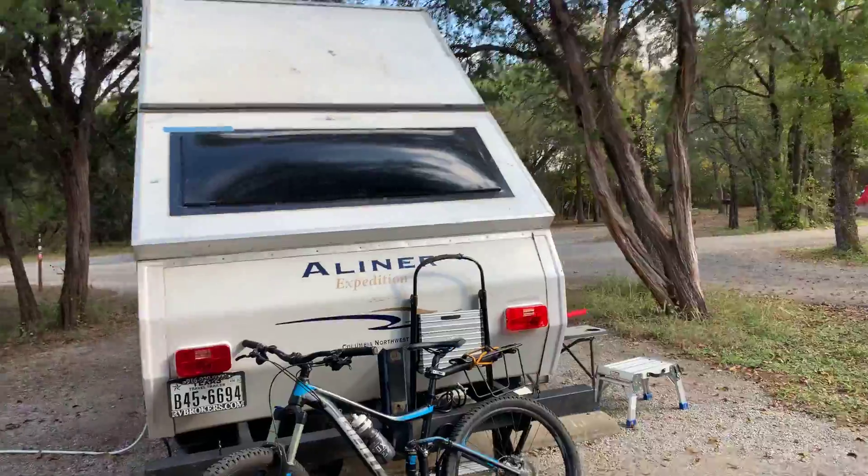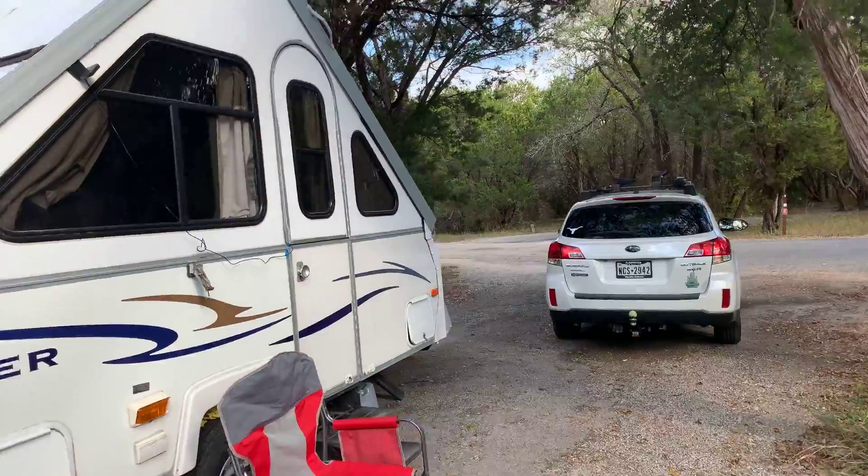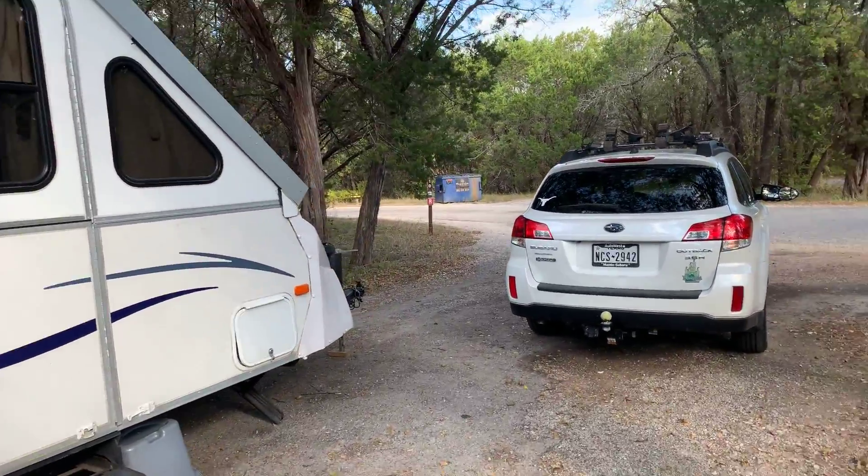So there you have it. This is the Dinosaur State Park and I'll have some photos attached as well. Thanks for watching.